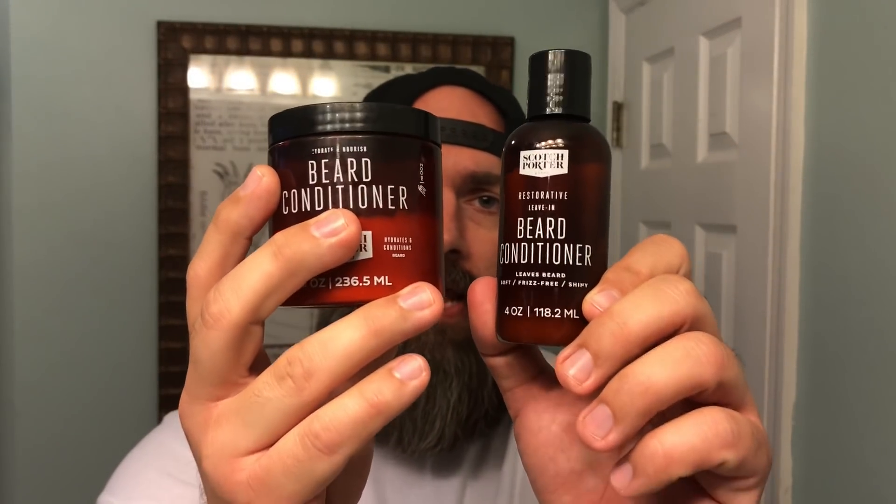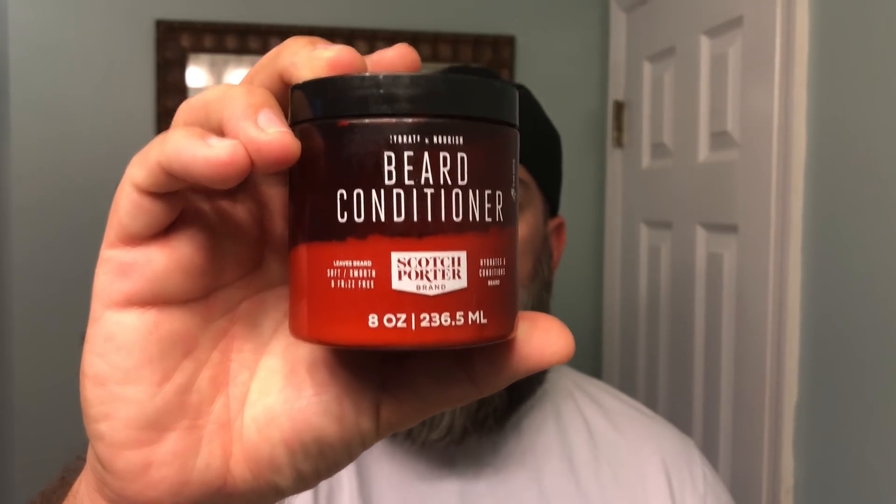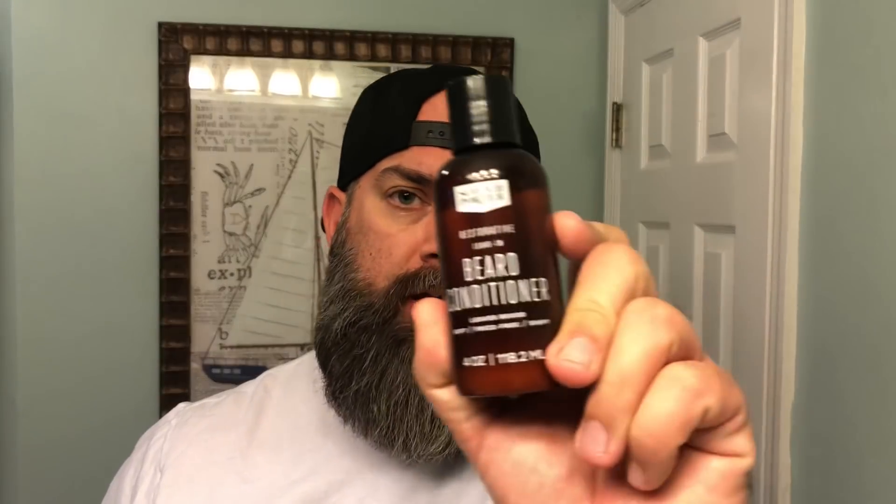My personal recommendation would be their beard conditioning set or the beard conditioning collection. This typically goes for $28, but with that 30% off you can get both of these for $18.90 — that is an amazing steal. This beard conditioner here is probably the best in the business, typically goes for $20. And then this leave-in beard conditioner goes for about $12 or $13. So you're definitely saving some cash.